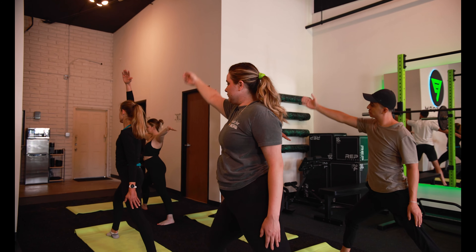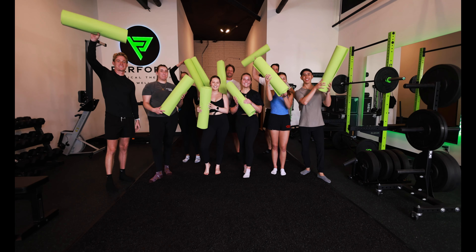At Perform Physical Therapy and Wellness, we aren't trying to be your average physical therapy clinic. We strive to change people's lives with all of our services. Our goal is to build a community of like-minded individuals to do what we do best — perform.